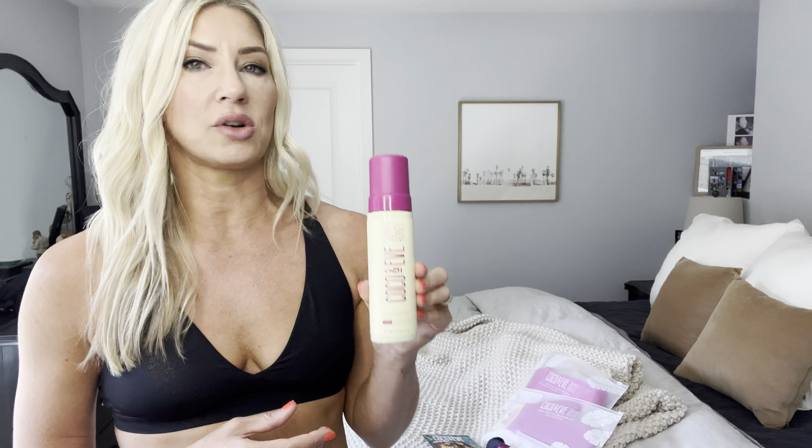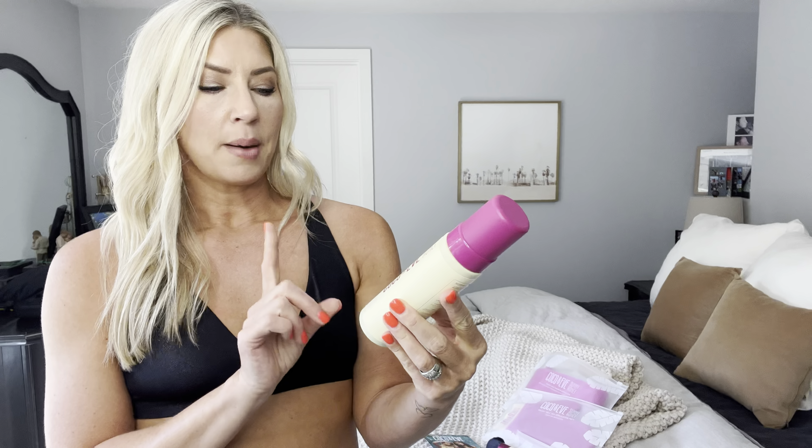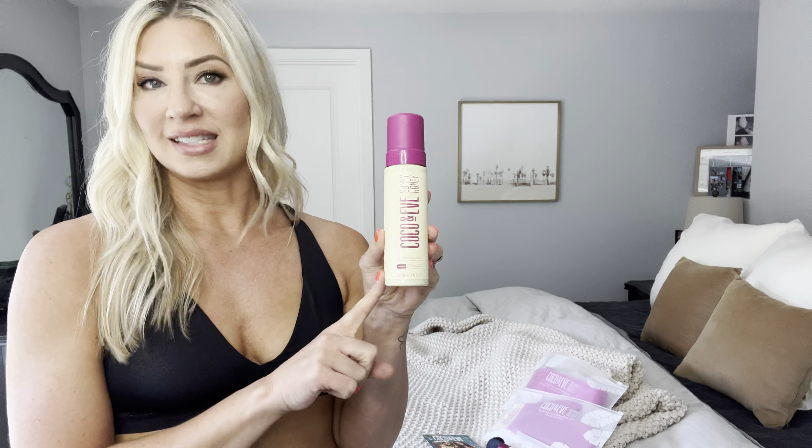You're going to get my honest review on this. I have not even opened this bottle. I don't know what it smells like. I don't know what it's going to look like. So I'm going to show you a before and after of what the medium Bali bronzing foam looks like.